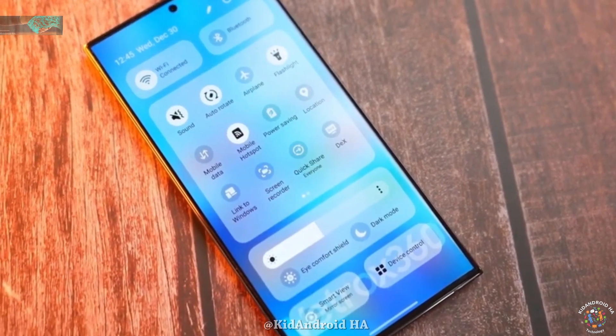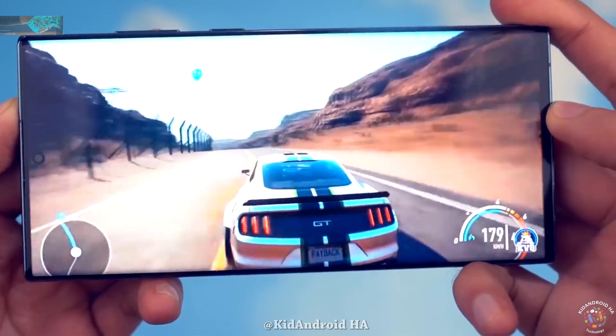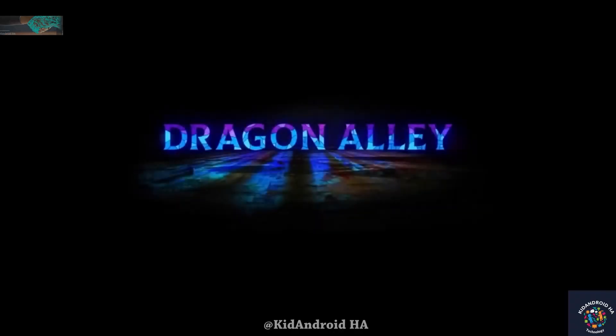As the release date approaches, Samsung enthusiasts eagerly await the official unveiling of the Galaxy S24 Ultra, which promises to push the boundaries of innovation in the smartphone industry.